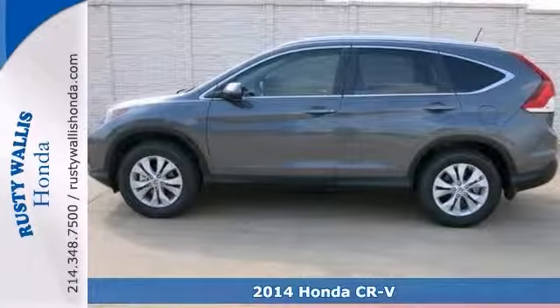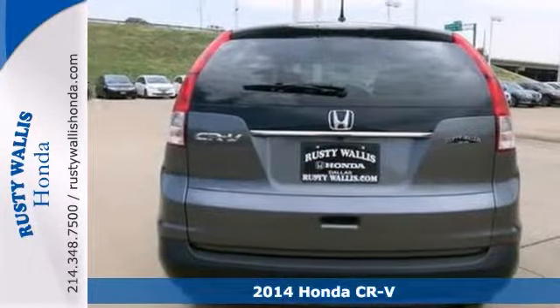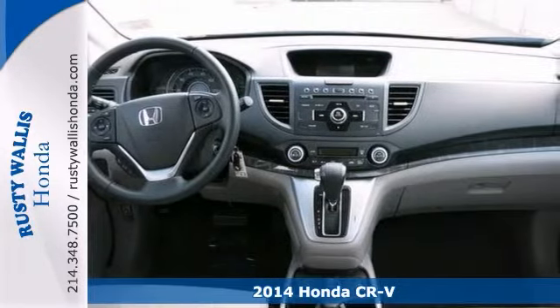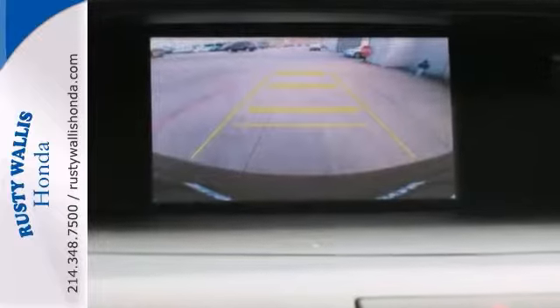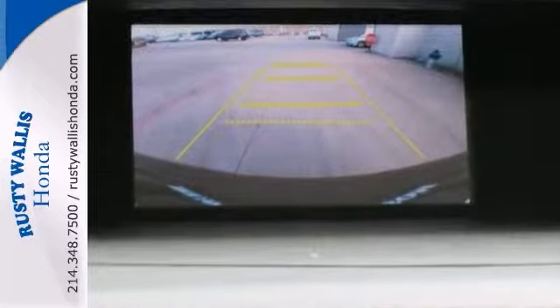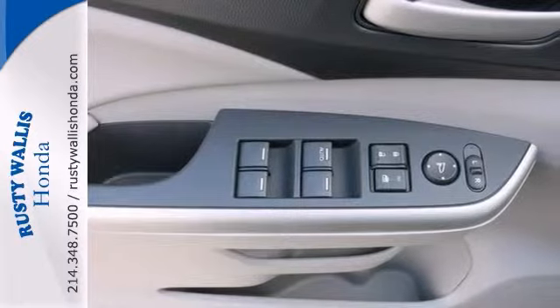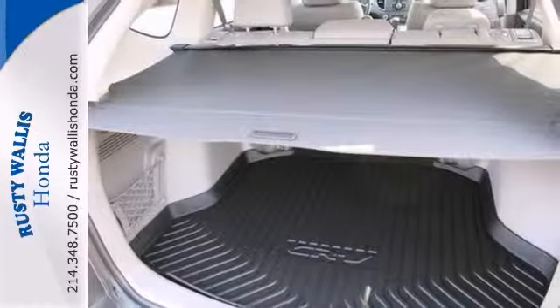How would you like cruising away in this gorgeous looking 2014 Honda CR-V at a price like this? This one comes nicely equipped with features like a backup camera, climate control, alloy wheels, power windows and locks and mirrors, a cargo cover, and it even comes with heated leather seats and keyless entry.